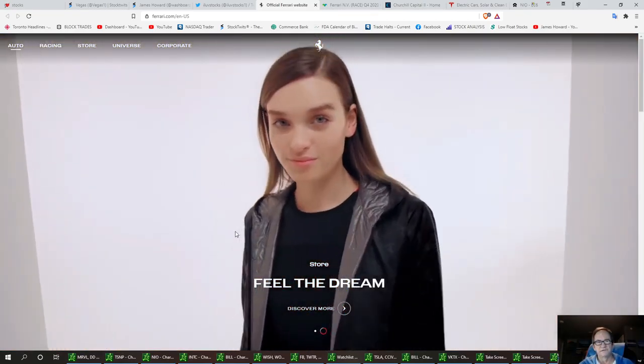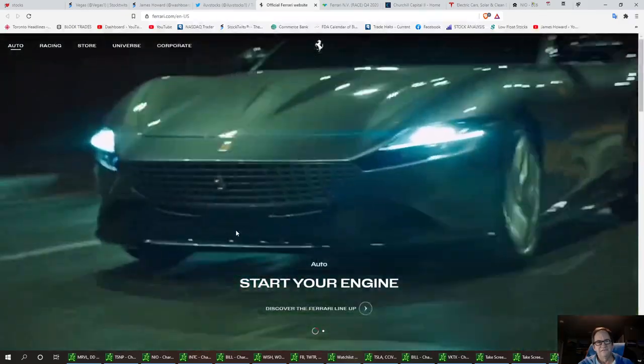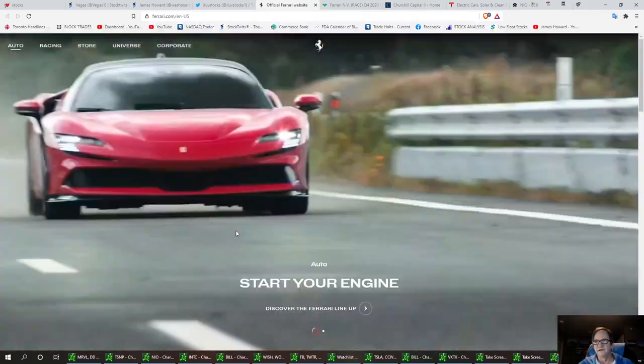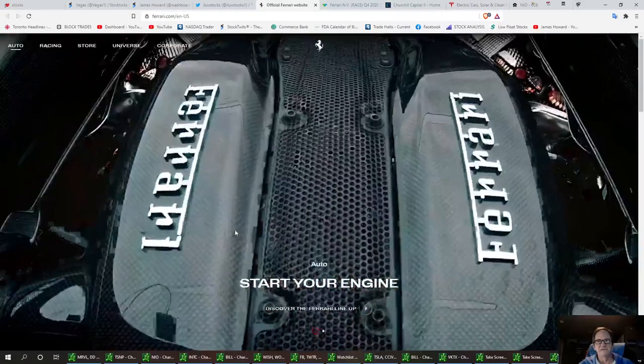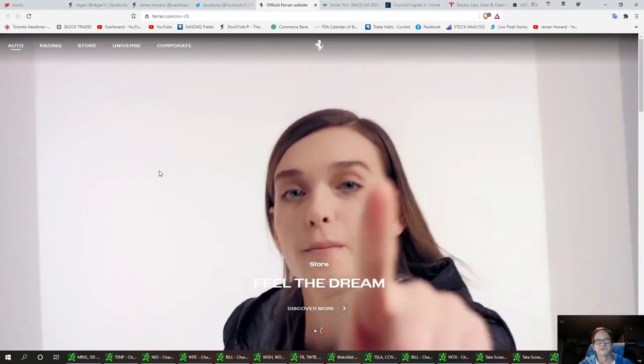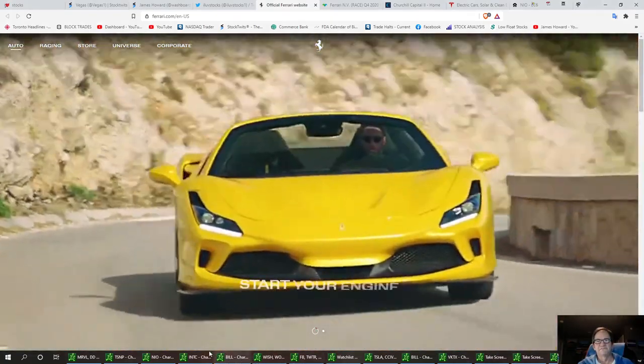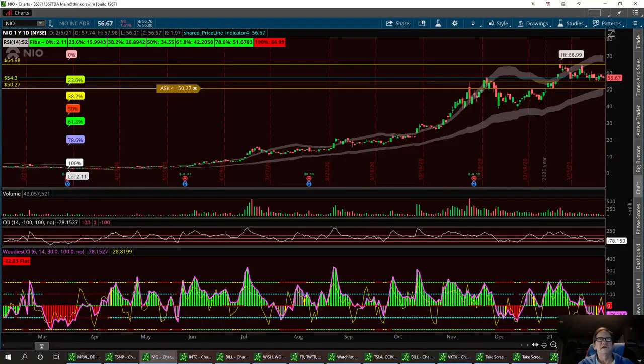I personally know somebody that bought their girlfriend a Ferrari a couple weeks ago. One day if I don't have a Ferrari, I'll have a Stingray Vet — that's my choice. Plus I'll have a Tesla too. So let's go ahead and look at the stock. That's Ferrari, ticker R-A-C-E. I think we're at a buy zone right now.